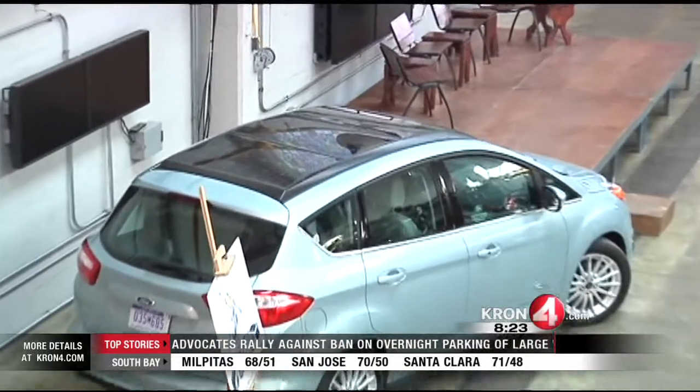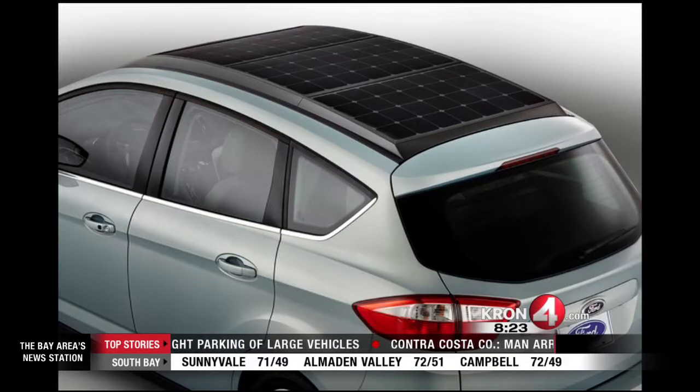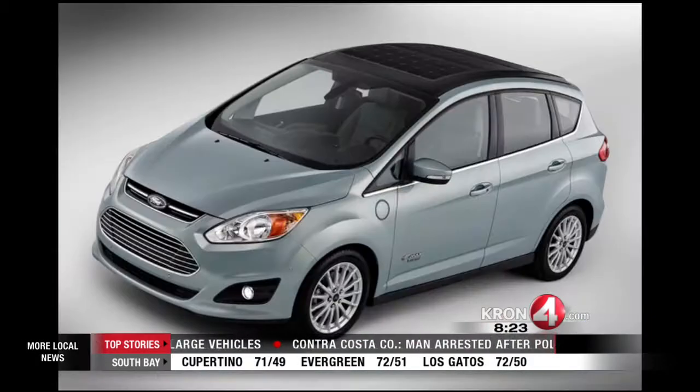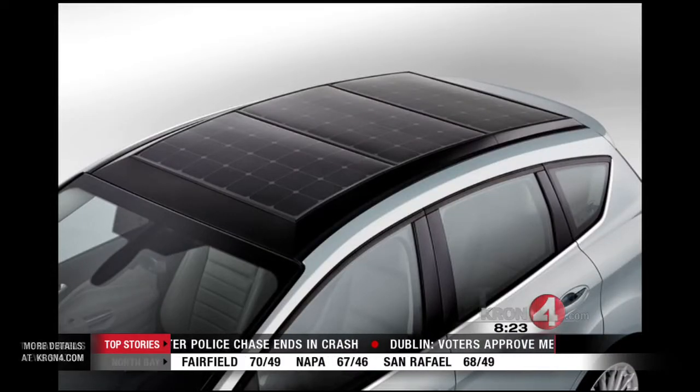There's some engineering that's still to be done on it, and we have no hard firm plans to commercialize it at this point, but we're working towards that, and with great hope that one day you're going to see a Ford vehicle with a solar panel on the roof. Gabe Slate, Cron4 News.